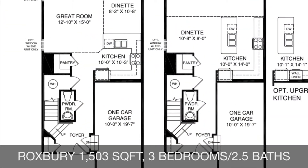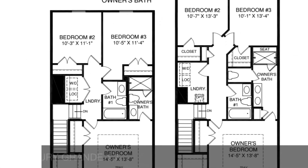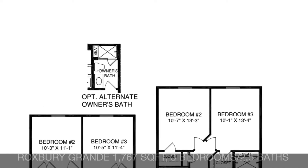The Roxbury Floor Plan offers 1,503 square feet with three bedrooms, two and a half baths, and a backyard to call your own. If you just need a little bit more space, think about adding the optional six-foot extension to give yourself the Roxbury Grand for your family to enjoy.